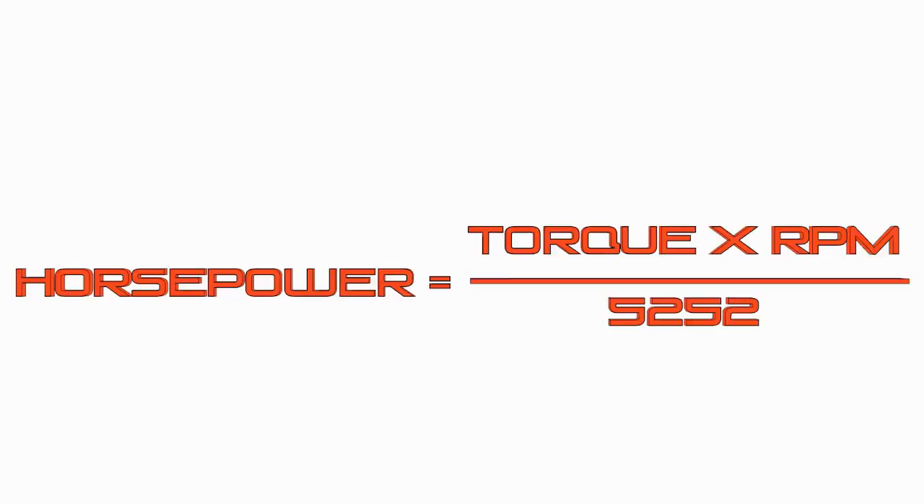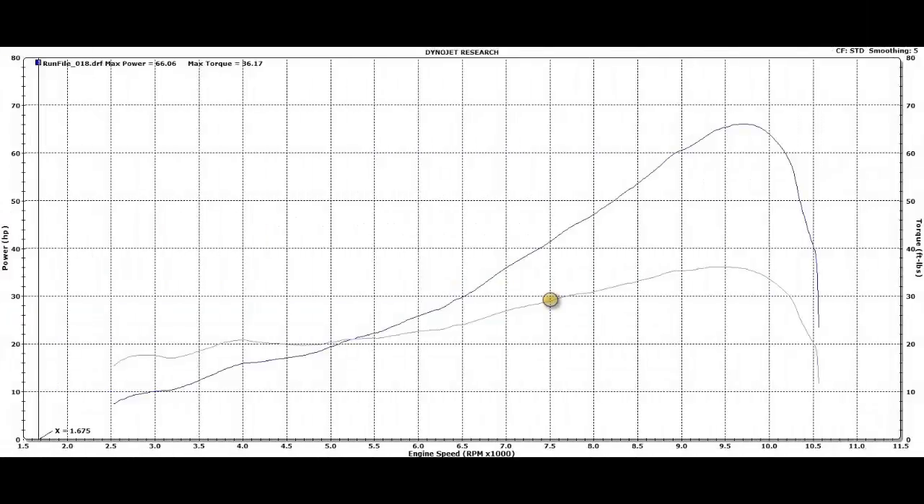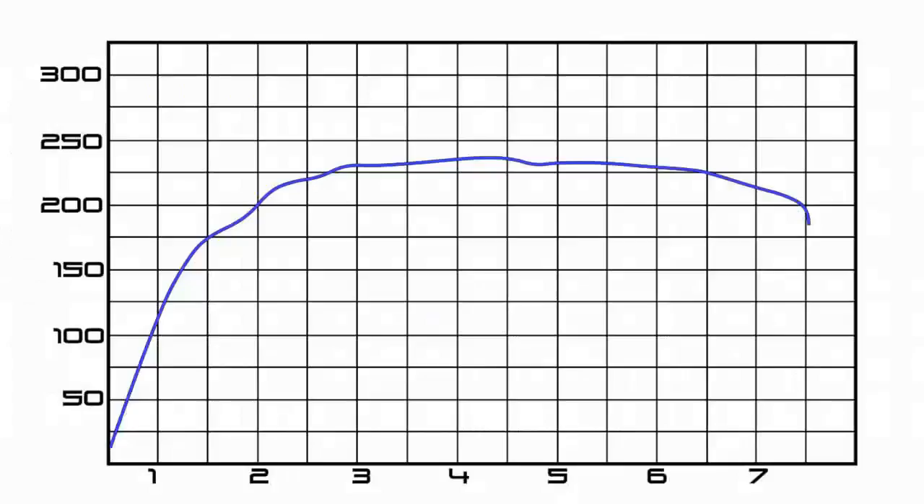I grabbed a random dyno chart off the internet, then picked a point on the torque curve. I plugged both the torque and RPM into the formula, and it lined up perfectly with the power curve. I tried a few more points and got the same result. At that point, I realized I could use the formula to draw in the power curve from just the torque curve. It was starting to look like power and torque weren't separate things at all, but different versions of the same thing.